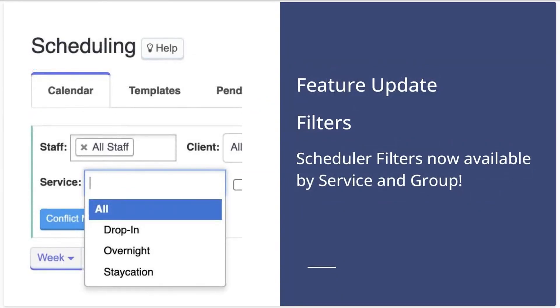We also have some new scheduling filters available. You can now filter by multiple services and groups in the scheduler view. If you have more than one service in a group like dog walks, for example, this is especially helpful to quickly view all services in that service group at one time.